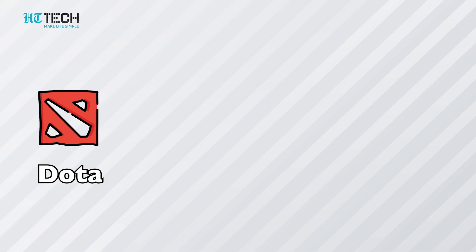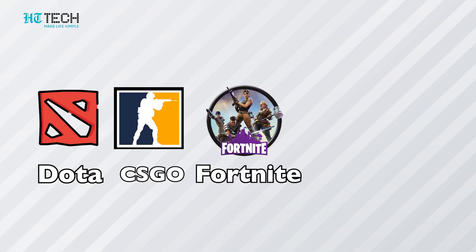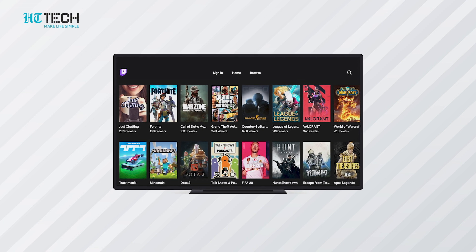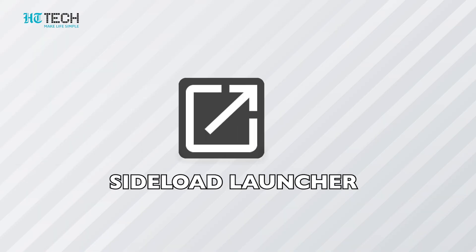Twitch: if you love watching live streaming of games, then Twitch is the perfect place for you. Here you can watch people playing popular games like Dota, CS:GO, Fortnite, Call of Duty, and many more. The UI on Android TV is easy to navigate, as all the channels are categorized in card view with subcategories, so you can easily access them with a remote.